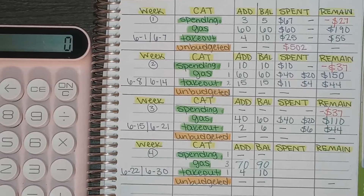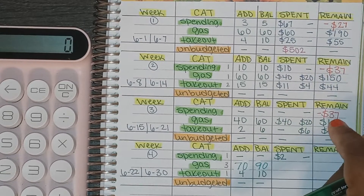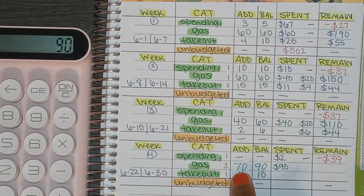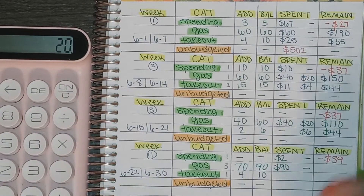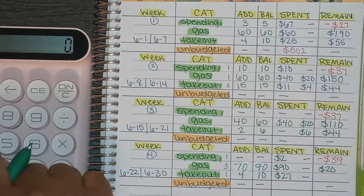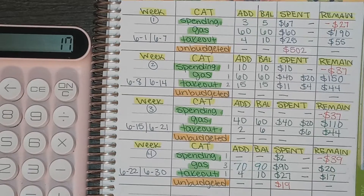For the weekly check-in: in the spending category I only had one transaction for $2. My envelope was already negative $37, and after spending $2 it's now negative $39. For gas I had three transactions — $30, $20, and $40 — totaling $90 spent. I added $70 and had $110 remaining, leaving me $20 left. For takeout I had one transaction for $27. I added $4 and had $10 in the envelope, so the envelope is empty. I had $44 remaining for the month, spent $27, leaving $17 — which is exactly how much I went over budget. All in all, I was $19 unbudgeted this week.